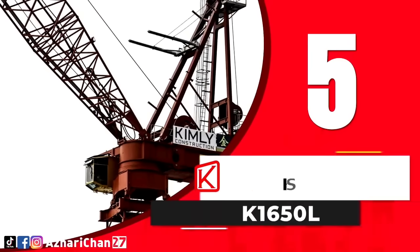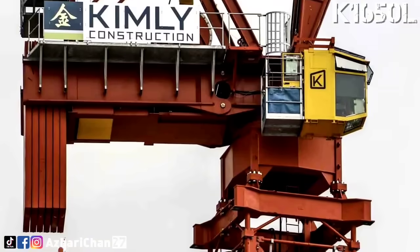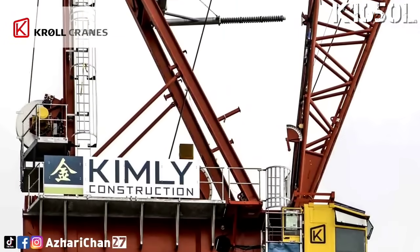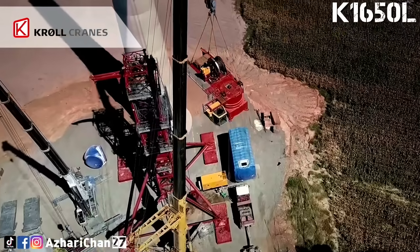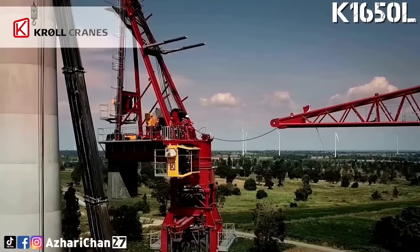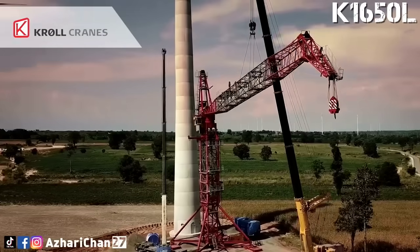At number 5, we have the Kroll K1650L, one of the largest luffing jib tower cranes ever produced. It has a lifting capacity of 135 tons and a maximum jib length of 68.5 meters. This crane is commonly used in power plant construction, high-rise developments, and industrial projects that require massive lifting capabilities combined with vertical reach.